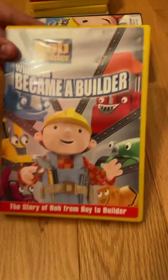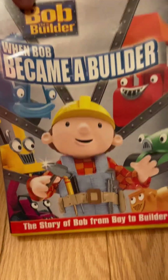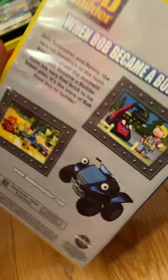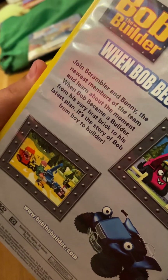Next, in 2006, we have the origin story of Bob the Builder: When Bob Became a Builder — the story of Bob from Boy to Builder. I got this DVD in 2022. Here's the spine. The back: joins Scrambler and Benny, the newest members of the team, and learn about the moment when Bob became a builder — from his very first brick to his biggest plant.